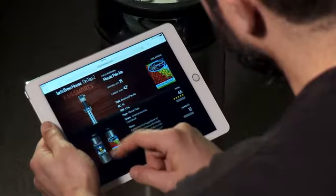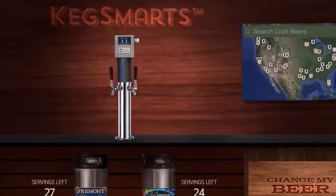Connecting kegs is easy. Simply attach the keg, pull up any web-connected device, select the beer from our library, and it's added.